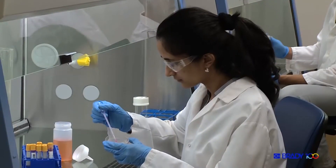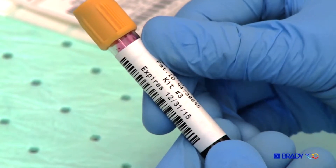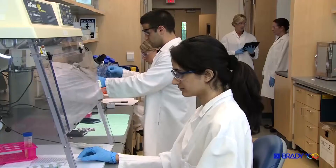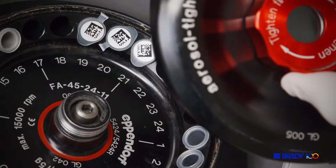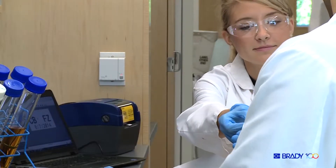We're testing for von Willebrand's disease. It's a bleeding disorder that's actually quite prevalent in the population. We do a lot of testing, various assays, ELISAs, so it's really important to keep our samples well labeled and inventory them appropriately.